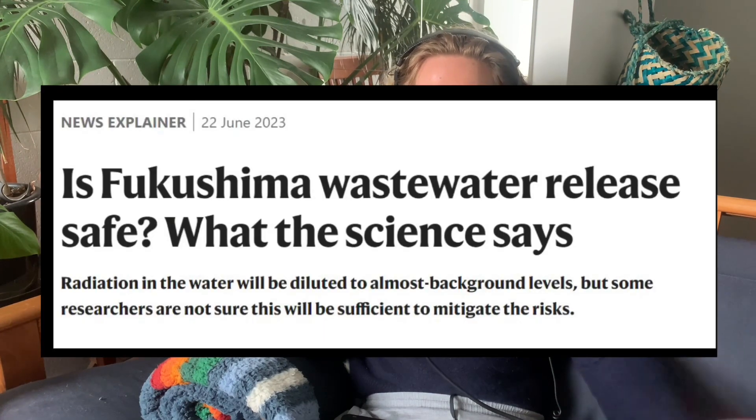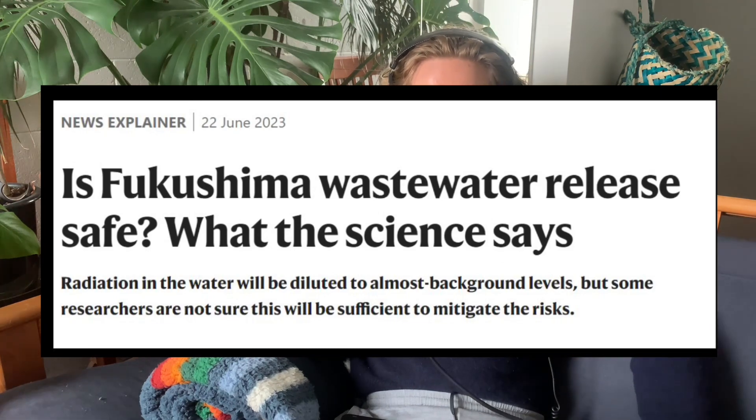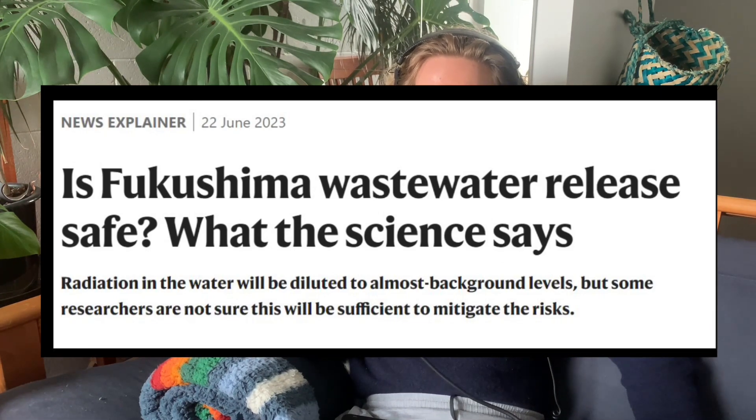This is all from a Nature article which is summarizing the situation — the headline will be at the start of the section if you want to read it. They haven't really said what they're going to do with the 62 radionuclides they're treating out of the water. Presumably they're going to do something on land with it, so they don't have to explain what they're doing to the international community as much.